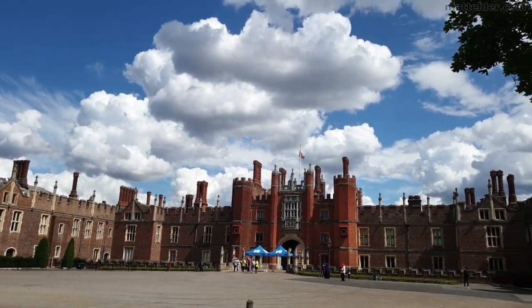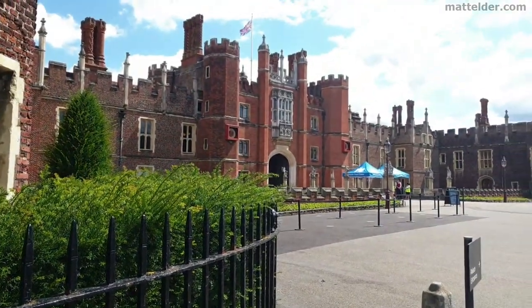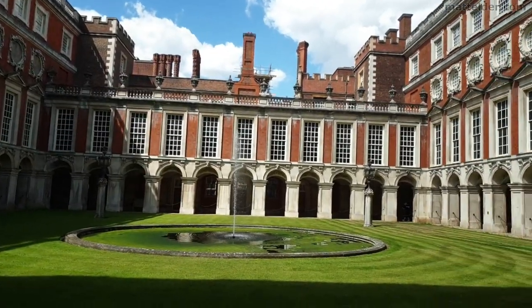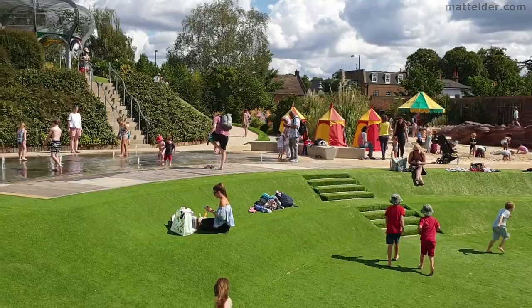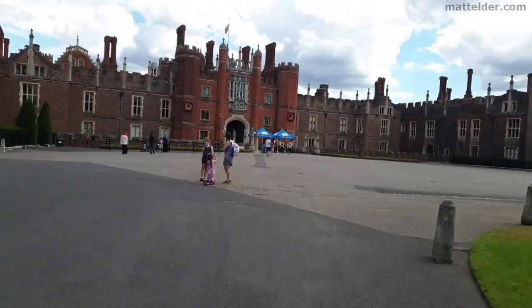G'day everyone, Matt Elder of Family Bricks here. What is Hampton Court Palace like now it has reopened with Covid-19 measures in place? Is it worth going? What has changed? What is the experience like? We'll cover this in the video and give our thoughts and first-hand experience as a family. We do a full tour of Hampton Court Palace grounds and gardens in about 10 minutes.